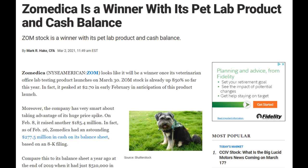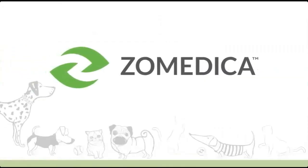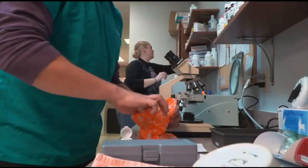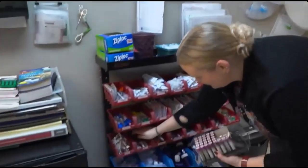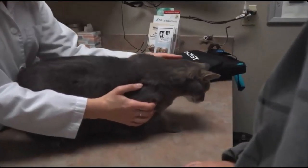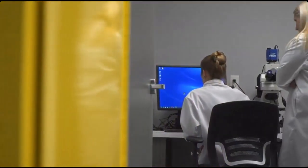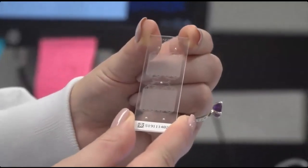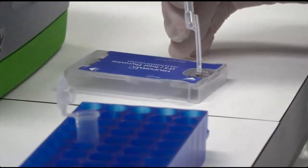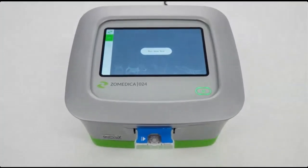Zoomedica has been pitching Truforma as a tool that provides improved test accuracy in a shorter time. Quicker, more precise tests means they can make treatment decisions faster than they traditionally could, and that's possible thanks to their bulk acoustic wave technology. The technology is a high-precision solution presently being used to deliver cleaner signals in communication materials, particularly in next-generation 5G-enabled devices. At launch, Truforma would support tests for adrenal and thyroid disorders in cats and dogs. Zoomedica plans to expand the device's testing capabilities and announced last September it started developing a gastrointestinal testing panel. More use cases increases the revenue opportunities for Zoomedica's stock.